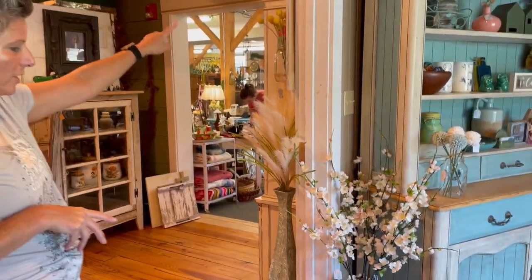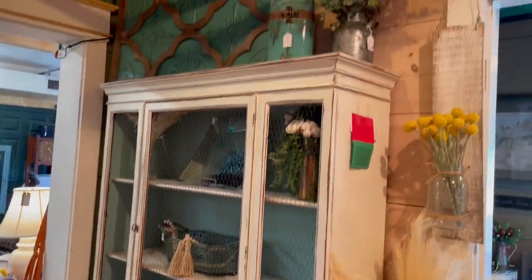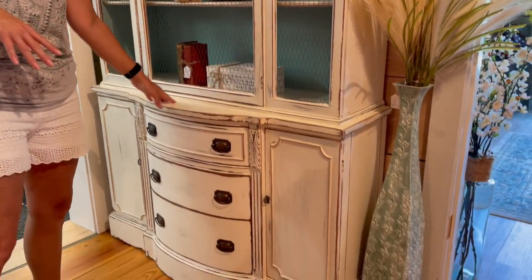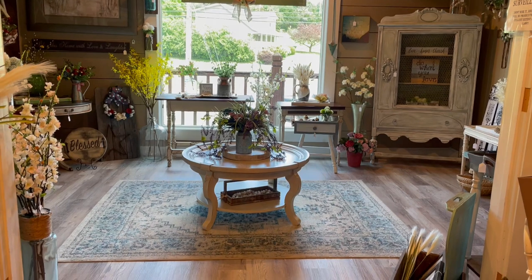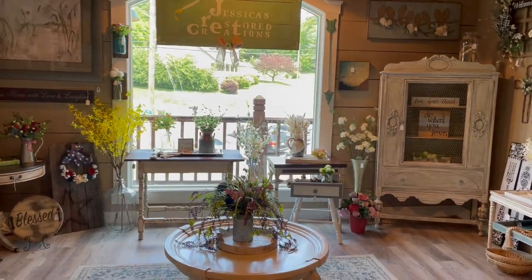Jessica is located in the Marable store off Sevierville Road, upstairs — just to the left before you get into the new open area they opened up this past January. She also has a wall right outside her room, so she has more space. Some pieces are already sold but she'll be replacing furniture soon and will have a lot of new stuff for the summer sale in a couple of weeks. As room opens up she plans to expand whenever she can.